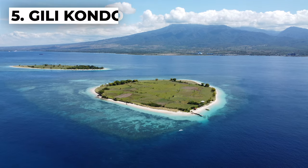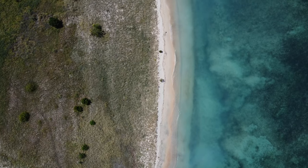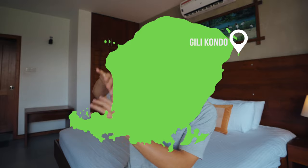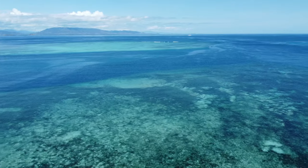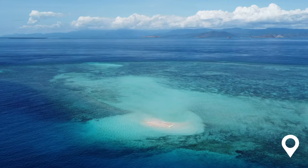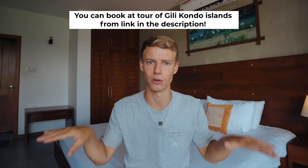Number five is Gili Kondo — another set of Gili Islands, not in the northwest of Lombok but on the north-central east side, very close to Sumbawa Island. We visited these islands when staying in Sengigi and honestly they are beautiful and really untouched by tourists. There are lots of different islands and even a little sandbar island full of sand. Make sure you go at lower tide because otherwise it will just be like a little infinity pool.